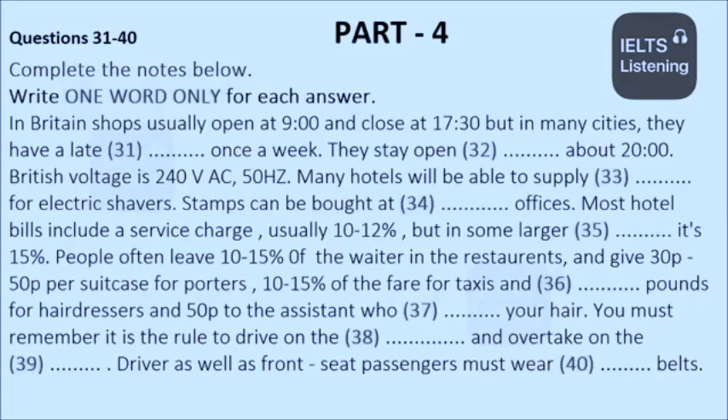You may ask how much to tip in hotels and how much it is for a taxi. There are no fixed rules on this and the following is intended only as a guide to customary practice. Most hotel bills include a service charge, usually 10-12%, but in some larger hotels, 15%. Where a service charge is not included, it is customary to divide 10-15% of the bill among the staff who have given good service. In restaurants, if a service charge is not included in the bill, then 10-15% is usually left for the waiter.